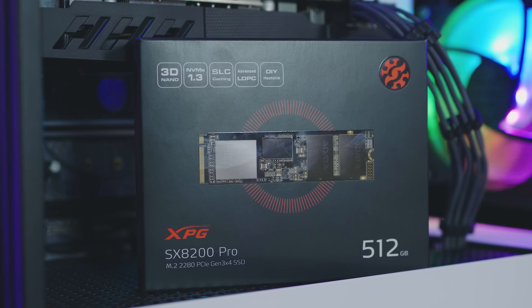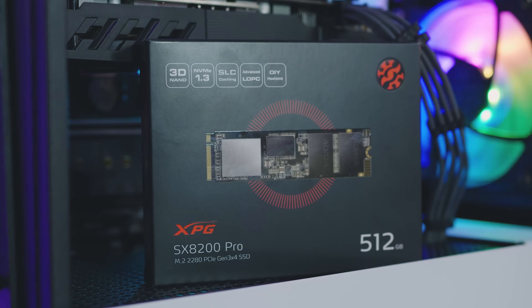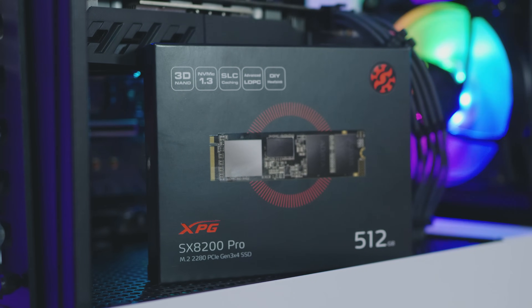In almost every single test, the SX8200 Pro is faster than the Samsung 970 EVO, and I'm glad, because it creates some much-needed healthy competition. Samsung has dominated the NVMe market for a few years, and it's about time ADATA stepped up and created a fast product to claw back some of that market share. When ADATA said they were sending us a sample, they told me it was faster than the 970 EVO — and now we have the data to back up their claims.